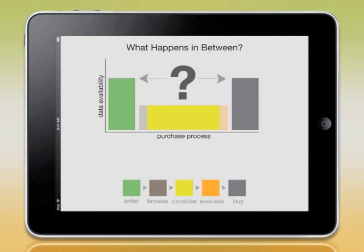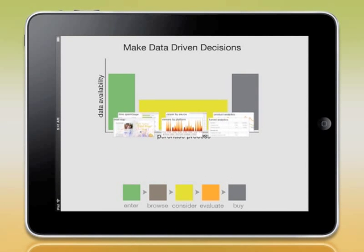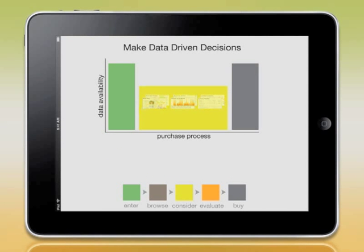With Commerce Pro, you now have proprietary insight into each shopping stage with tools like heat maps, purchase funnel data, and shopping cart conversion dashboards.